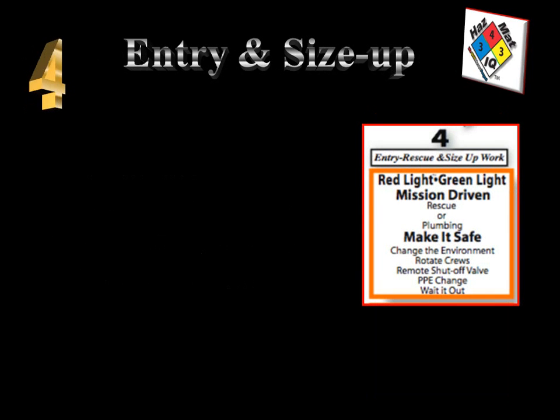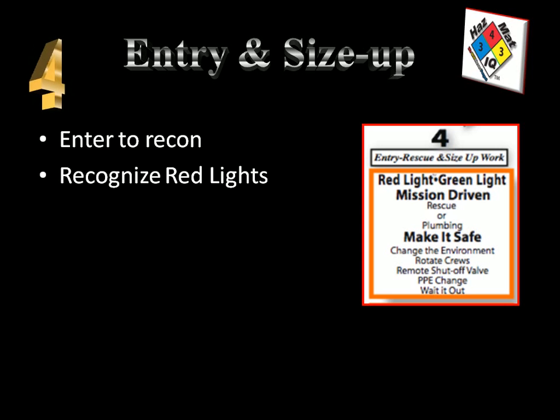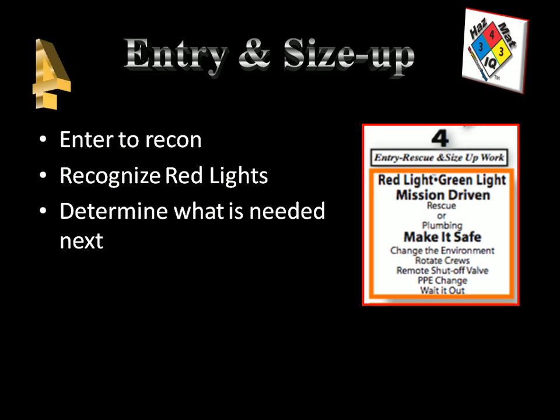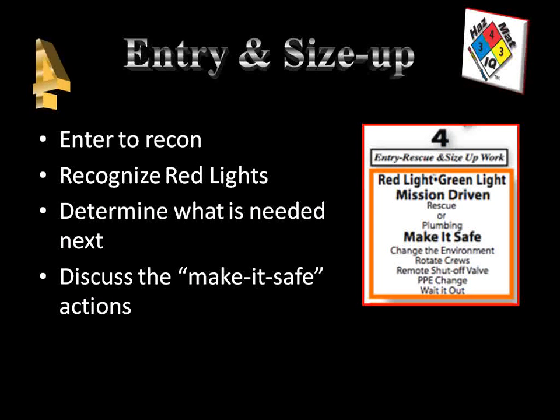Our final step is number four — the entry step and the size-up step for what work we need to do. We look at smart chart number 5 to guide us with the red light/green light information and how it's mission-driven. Our mission is to enter for reconnaissance, gather information, and make a determination on what type of work we'll have to do to take care of the product. Recognize your red lights and pay attention to data feedback from your instruments and know when to get out. For instance, with the CGI, anything greater than 10% means you should exit — that's a red light situation. Then determine what is needed next based on what we find from our original entry, and discuss the make-it-safe actions needed to make the incident scene safe and take care of the problem.